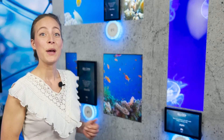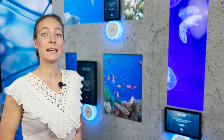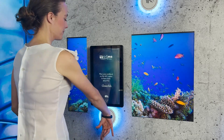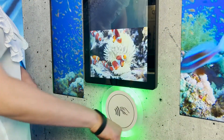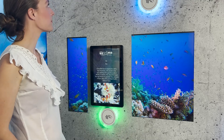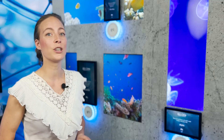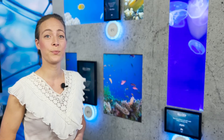We've installed digital displays at every fish tank in the aquarium which can be used to learn more about the fish. As soon as the visitor places their wristband in front of the NFC reader, the XR2 RFID driver reads the visitor's preferences and the information about the fish is presented in the corresponding language and formulated in accordance with the visitor's age group.